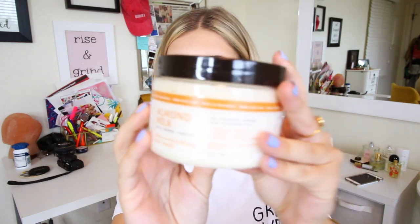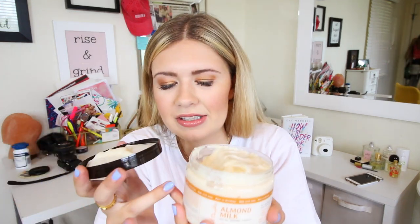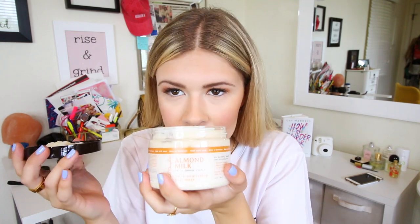From Carol's Daughter I got the Almond Milk Daily Damage Repair Ultra Nourishing Hair Mask. I am so excited to use this — I love hair masks, they're so comforting to your hair. They had me smell it at the event and oh my gosh, this smells so good. It's a little creamy and it literally smells like almonds.